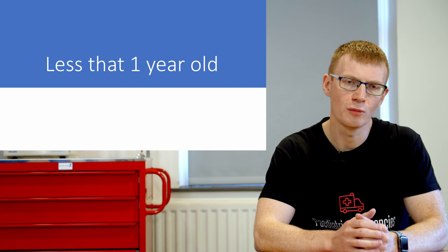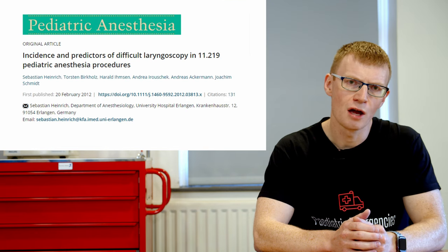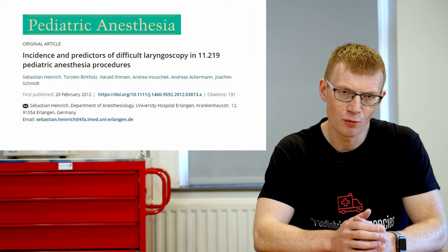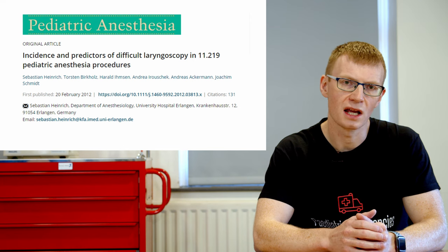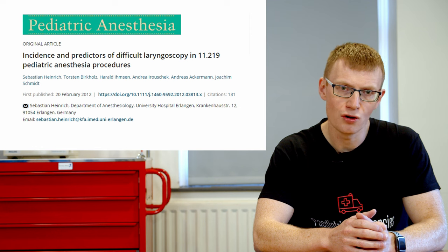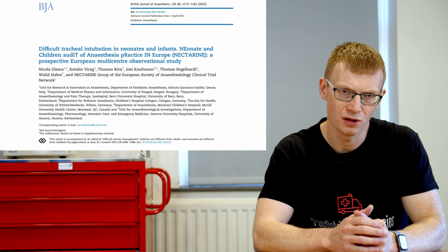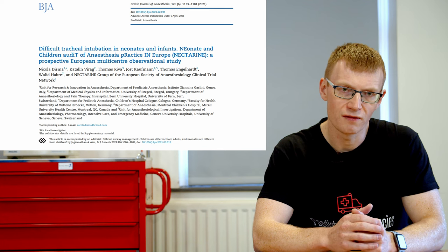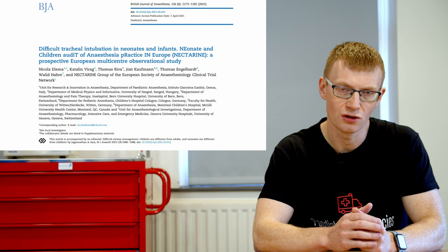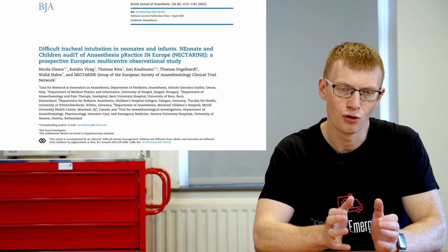The first thing all these patients had in common was that they were all under one year of age. This shouldn't come as a big surprise because we've known for quite some time that children under one year are much more likely to have a Cormack-Lehane grade three or four view — where you can only see the epiglottis or can't see it at all. Children under one year are six times more likely to have that view, and difficult tracheal intubation — defined as two or more failed attempts at direct laryngoscopy — occurred in up to 5.8% of patients under 60 weeks of age.